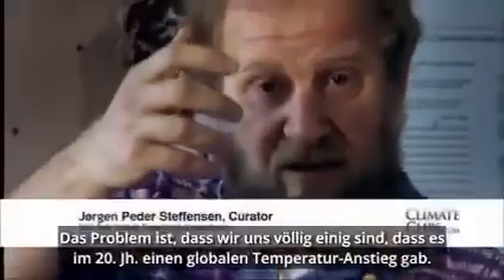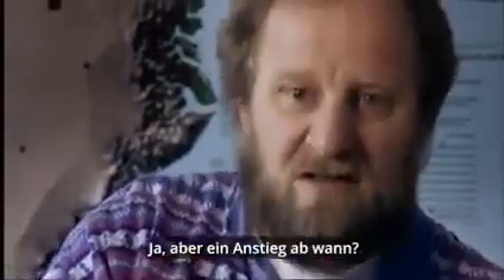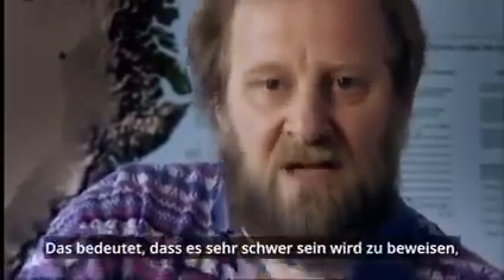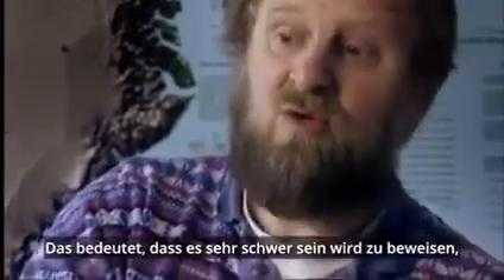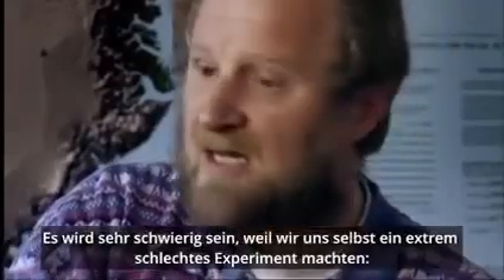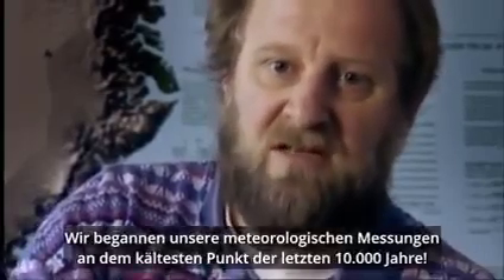The problem is that we — and I agree completely — that we have had a global temperature increase in the 20th century. Yes. But an increase from what? Probably an increase from the lowest point we've had for the last 10,000 years. And this means that it will be very hard, indeed, to prove whether the increase of temperature in the 20th century was man-made or it's a natural variation. That will be very hard because we made ourselves an extremely poor experiment — we started to observe meteorology at the coldest spot in the last 10,000 years.